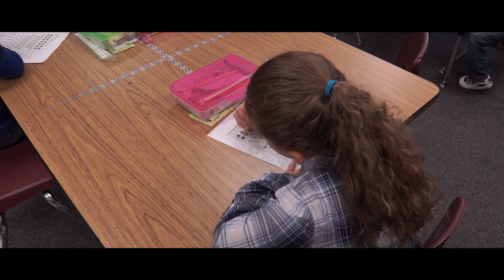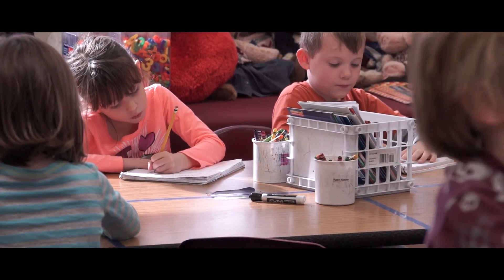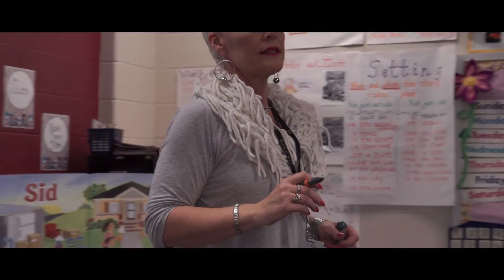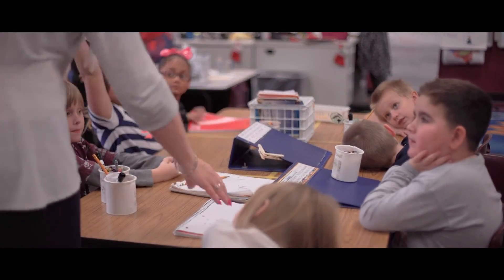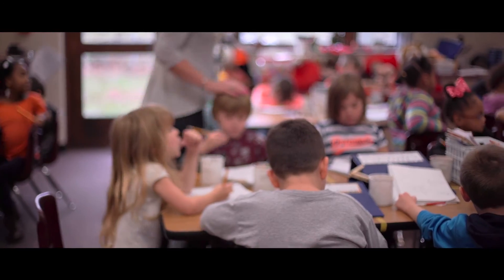During transitions, children sometimes have a harder time being centered and focused. For example, coming in from recess, the students are hyper and very active. We usually go straight into math, so it's been nice to have the mindful curriculum to do a short breathing activity where they're able to calm their bodies and their brains. It's been neat to see how they're able to calm themselves during that transition.